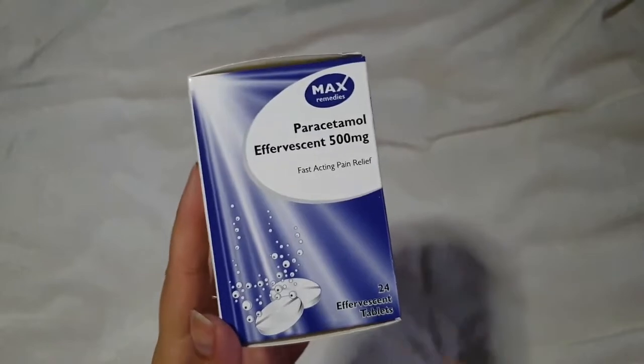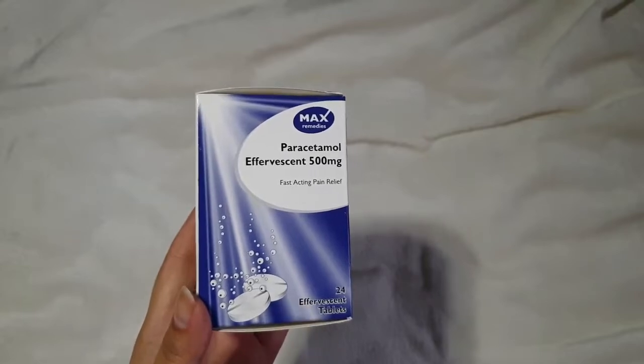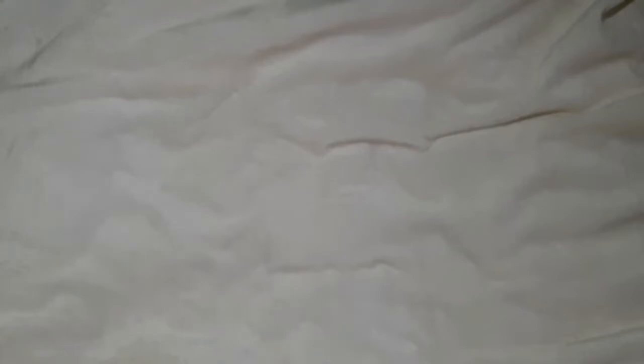I also picked up some paracetamol — the soluble ones for someone. They weren't cheap actually. Considering you can get paracetamol for like 40p, these ones were something like £2.50 for 24 of them, which was relatively steep for paracetamol, but hey ho.